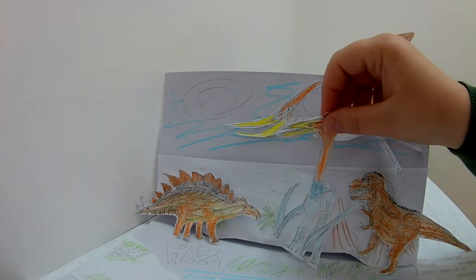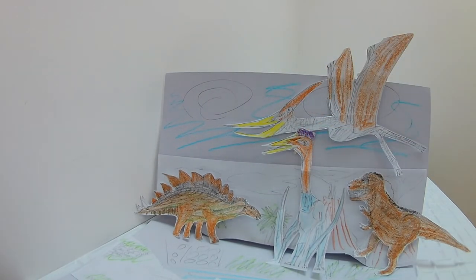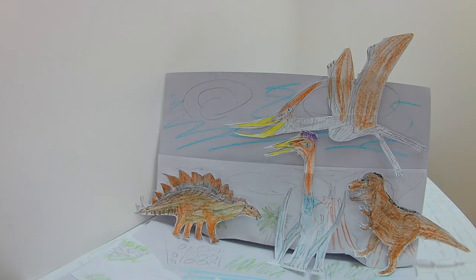The Quetzalcoatlus was a pterosaur with a neck that was incredibly long, and was also carnivorous.